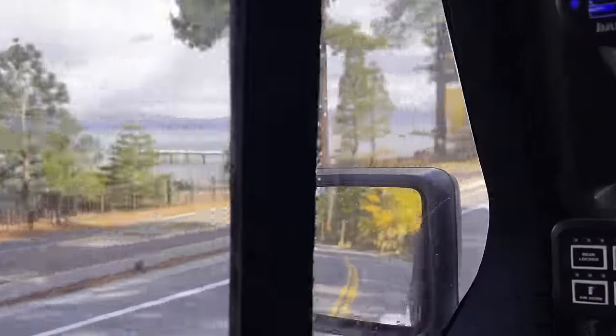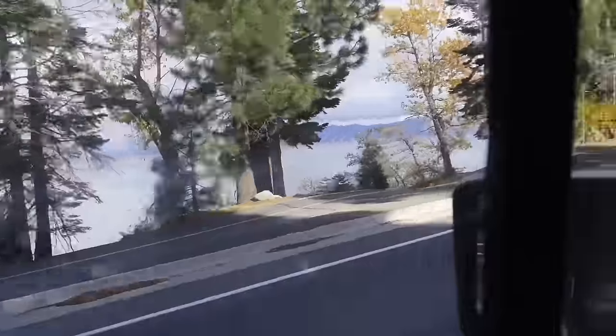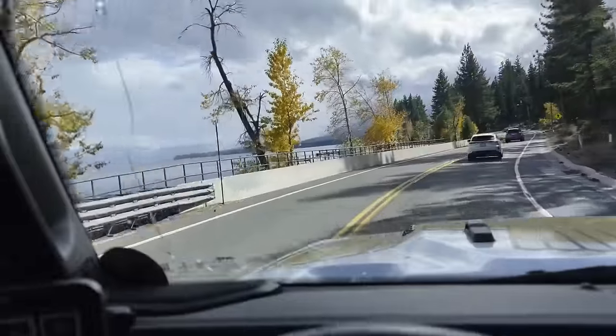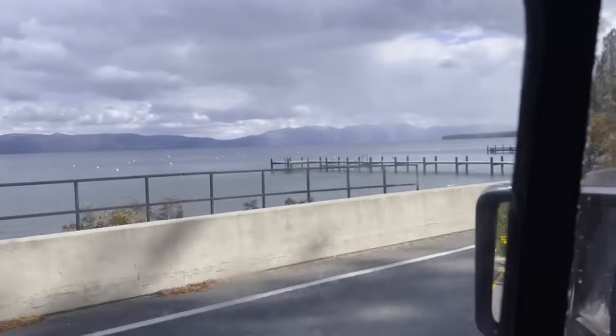It was snowing a minute ago and here we are right at the lake. You can see snow flurries out on the water but it's kind of sunny right now for a second. I'm sure that will change as soon as we get on the trail. But once again, not a bad way to spend your Monday.